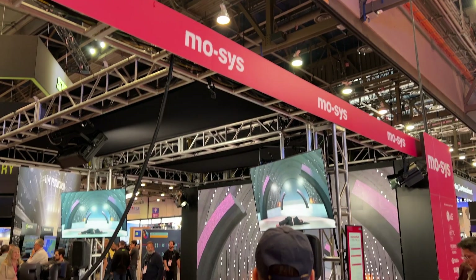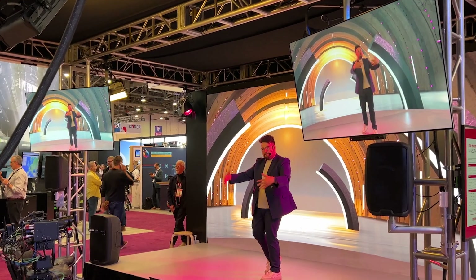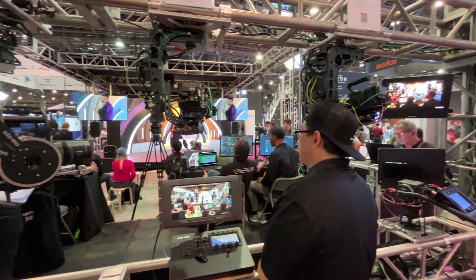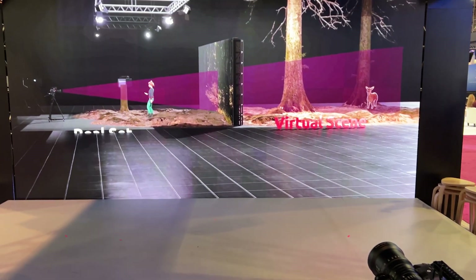We're going to start at MOSIS. We love MOSIS — we use the MOSIS Star Tracker and Star Tracker Max. The MOSIS booth this year, which had an LED wall, was showing off the Max's capabilities on a massive bowed slider. They had a dancer at one point, then a speaker. The slider was automated, which is another thing MOSIS does. And we're not done with MOSIS yet — remember at the start of the video when I talked about some voodoo magic? MOSIS is one of the two companies I'm going to mention that did something that kind of blows my mind.